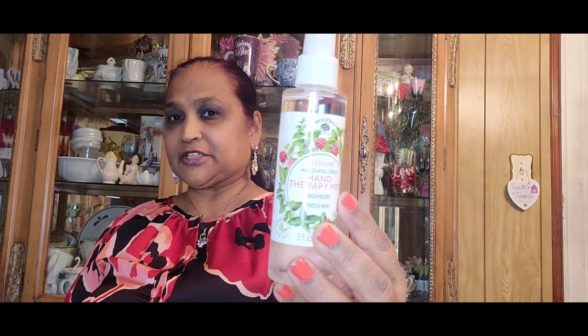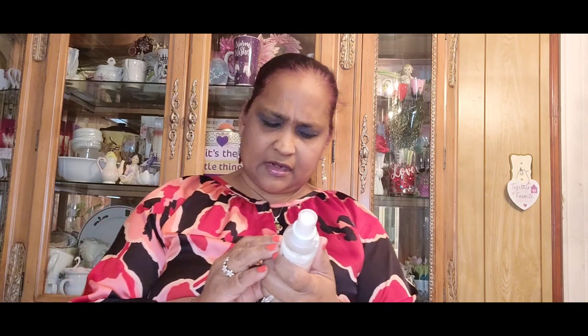Then I picked up the Bolero cleansing alcohol-free hand therapy mist in raspberry. Look at that packaging — how stunning. I love raspberry anything. I smelled it — really really good. I could smell the raspberry; not too much basil, not too much mint, but the raspberry comes through.